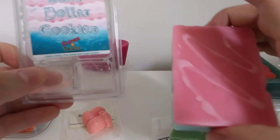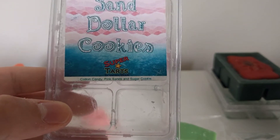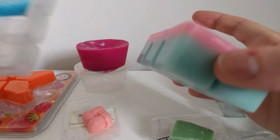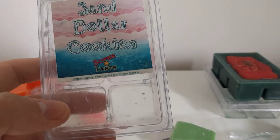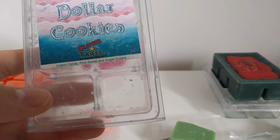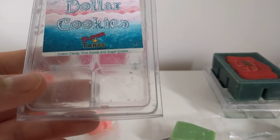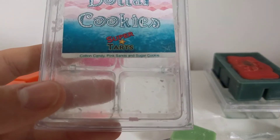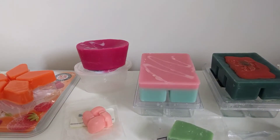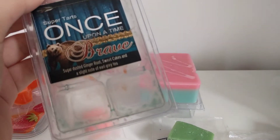These next two are completely different for me, but I thought I'd give them a go. This one is sand dollar cookies: cotton candy, pink sands, and sugar cookie. I'm loving sugar cookie at the moment, I love cotton candy, and I've never really had pink sands so I thought I'd try it. On the top I get the sugar cookie note but it smells a bit off, then on the bottom you get the pink sands fresh note. Yesterday I really liked it; today it's a bit iffy, but I'll melt a cube and try it out.